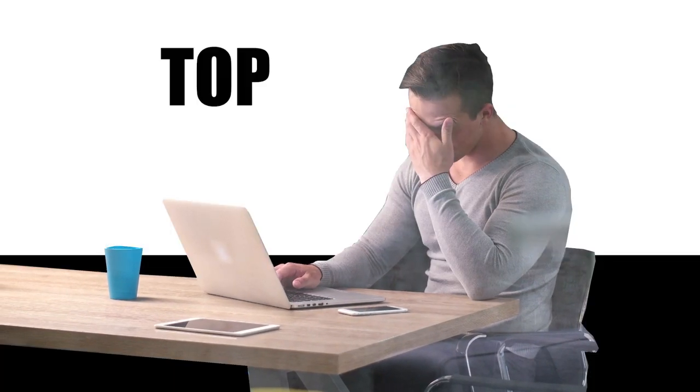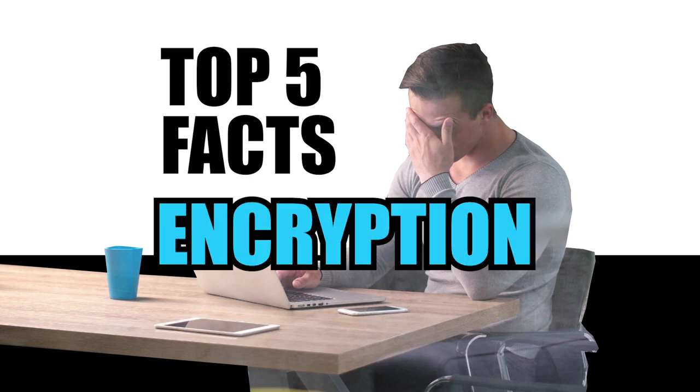Are you worried that your secret messages will become public? Here are the top 5 facts you need to know about encryption.